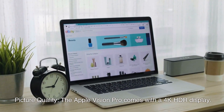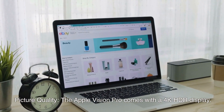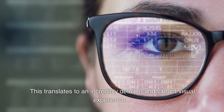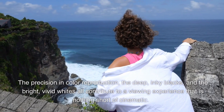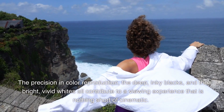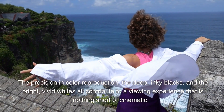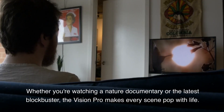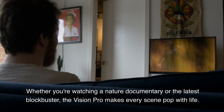First up, the pros. Picture quality: the Apple Vision Pro comes with a 4K HDR display. This translates to an incredibly detailed and vibrant visual experience. The precision in color reproduction, the deep inky blacks, and the bright vivid whites all contribute to a viewing experience that is nothing short of cinematic. Whether you're watching a nature documentary or the latest blockbuster, the Vision Pro makes every scene pop with life.